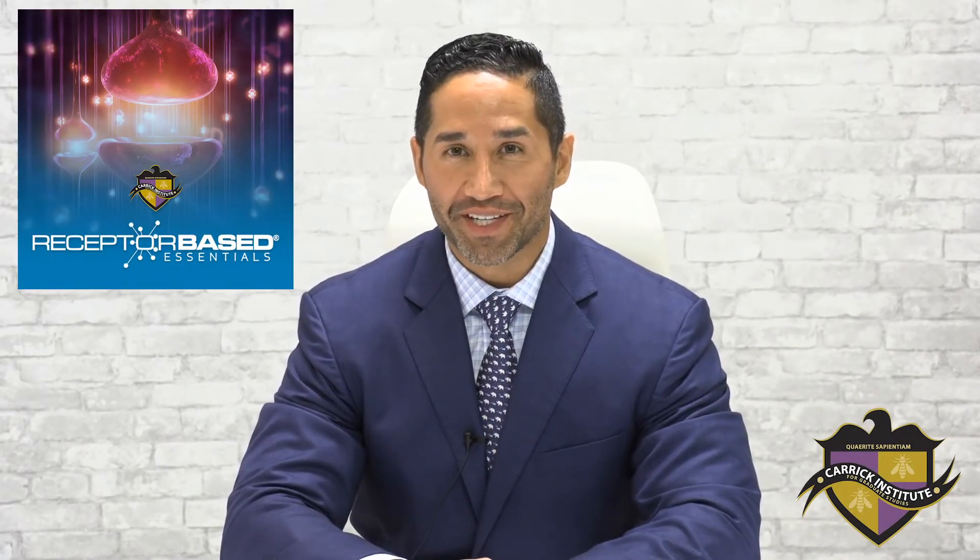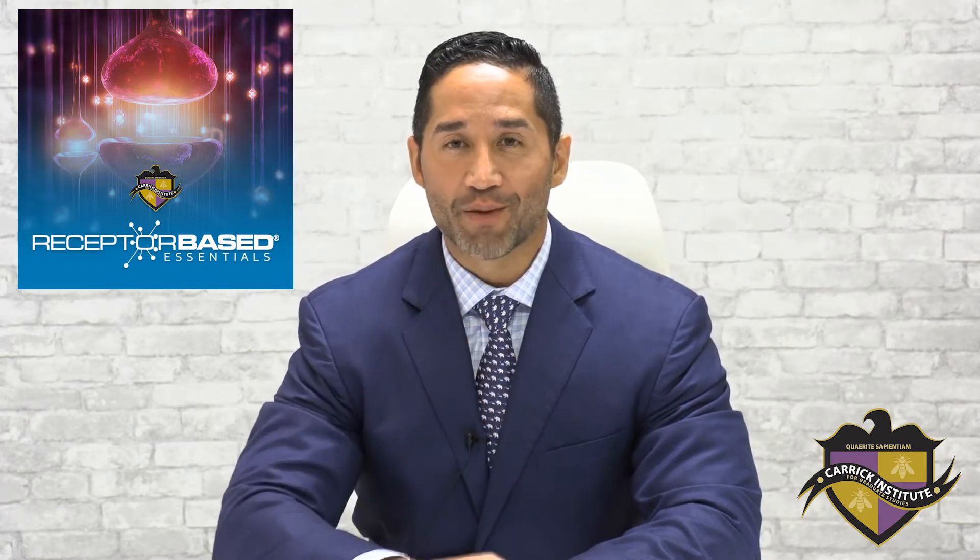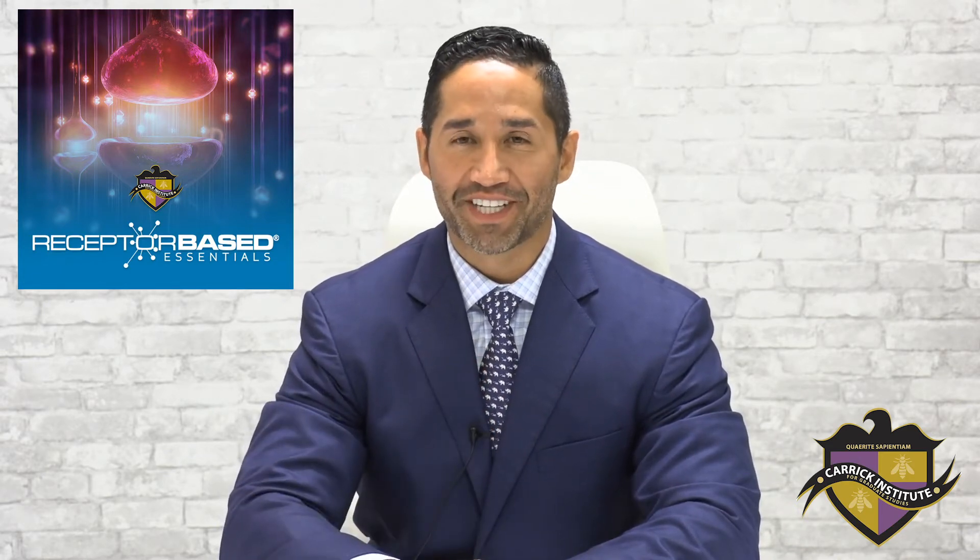Hello. My name is Dr. Freddy Garcia. I'm an assistant professor of neurology here at the Carrick Institute. Today I want to shoot this quick video and teach you three things that I wish I had learned earlier in my chiropractic career, because when I learned them, it made me a much more effective clinician.